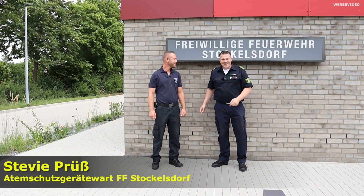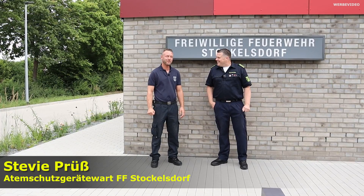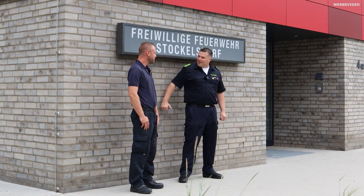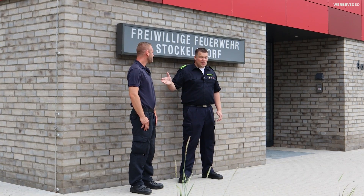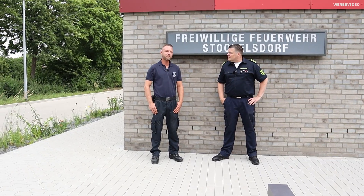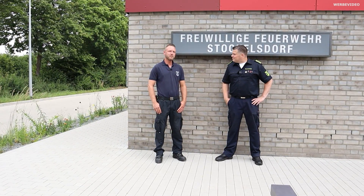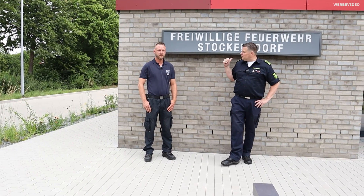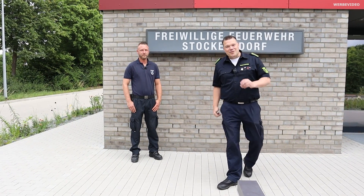Steve, moin, grüß dich! Herzlich willkommen bei uns. Vielen Dank für die Einladung hier zur neuen Feuerwehrwache. Was machst du hier in der Feuerwehr? Ich bin hier der Atemschutzgerätewart und stellvertretender Gruppenführer bei uns in der Ortsfeuerwehr, und habe diesen Bau hier bis zur Fertigstellung begleitet. Okay, dann haben wir also den richtigen Ansprechpartner. Wir gucken uns jetzt mal die schöne Wache gemeinsam an – los geht's!